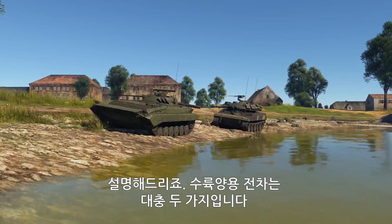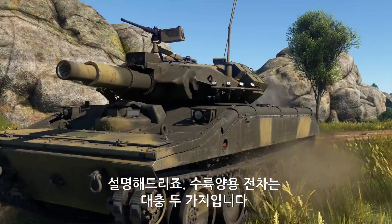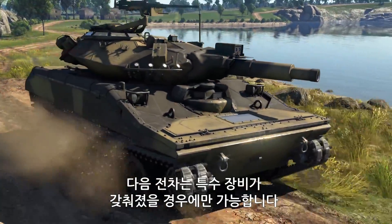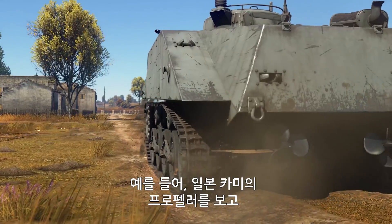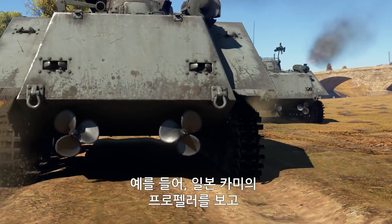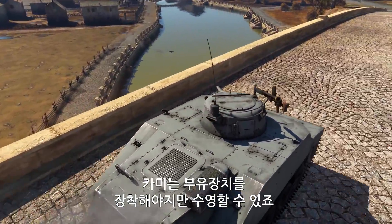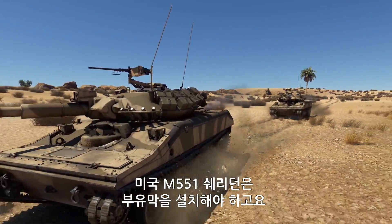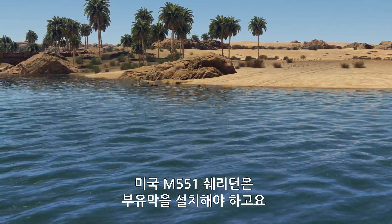Let's explain. Roughly speaking, there are two types of amphibious vehicles in War Thunder. Vehicles in the first group only have amphibious capabilities with special equipment or in a special configuration. For instance, do not rush into water after seeing that the Japanese Kami has propellers at the back — this tank could only swim with special pontoon floats installed. Similarly, the American M551 Sheridan's swimming capability was provided by a special flotation screen.